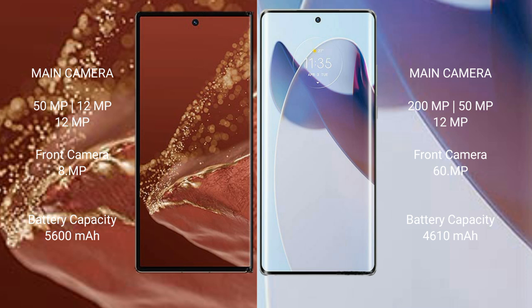Huawei Mate XT Ultimate features a rear triple camera setup: 50MP plus 12MP plus 12MP, and a front camera of 8MP. Moto X30 Pro also features a rear triple camera setup: 200MP plus 50MP plus 12MP.